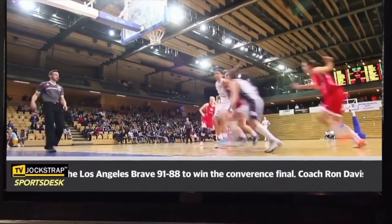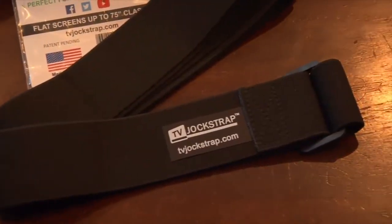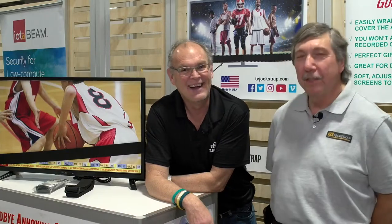Very simple. It's got a buckle. It fits up to a 75-inch screen, no problems. I actually came out with it because my wife used to put pillows in front of the television to block the score ticker. I got rid of the pillows by inventing this.